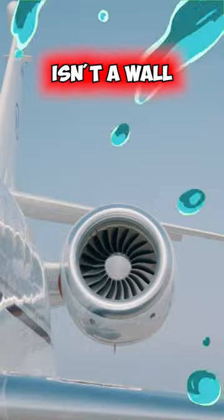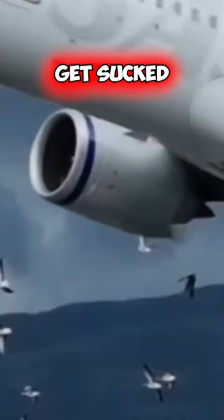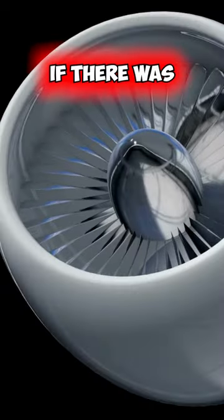Ever wonder why there isn't a wall in front of the engines on jets? Birds can't be good if they get sucked in all the time, so wouldn't it be better if there was a way to stop this?